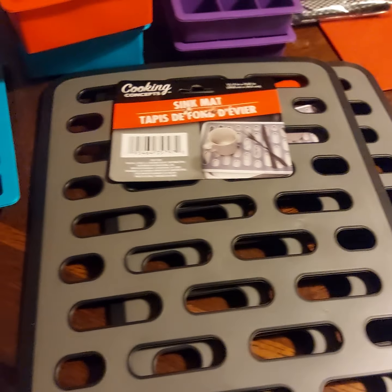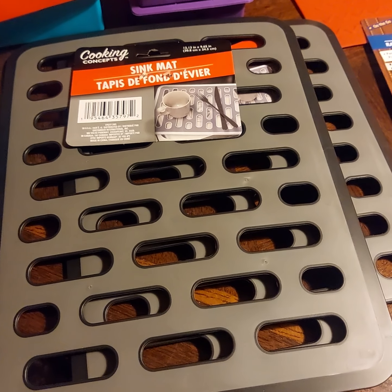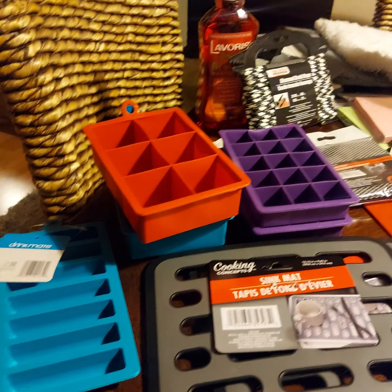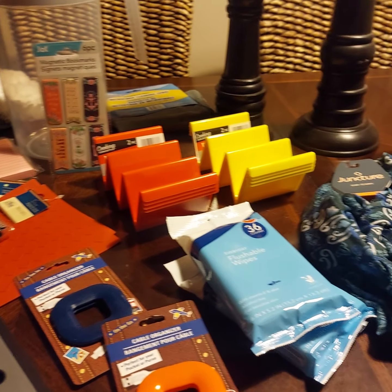I picked up a couple of these sink mats for my sink. They match perfectly — that way my stainless steel sink won't get scratched. Another great Dollar Tree haul. Hope you guys are having a wonderful weekend and have a great week ahead.